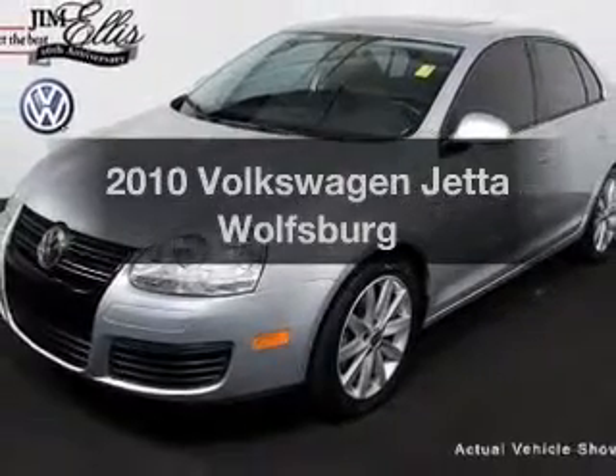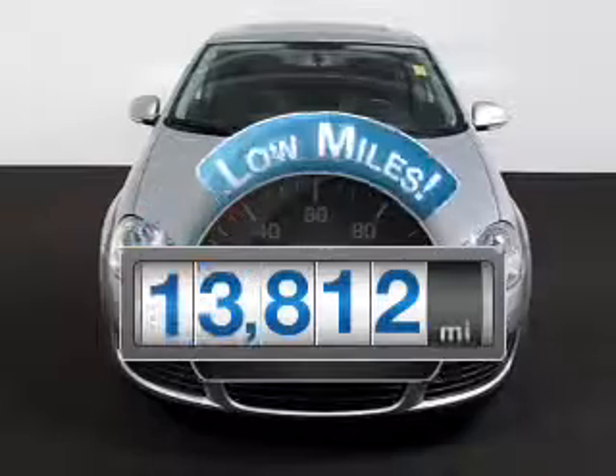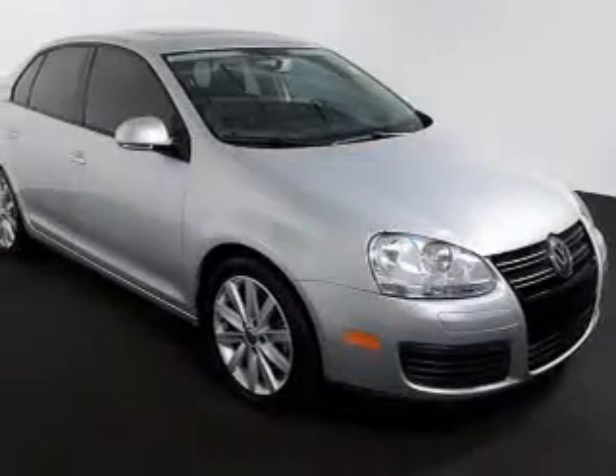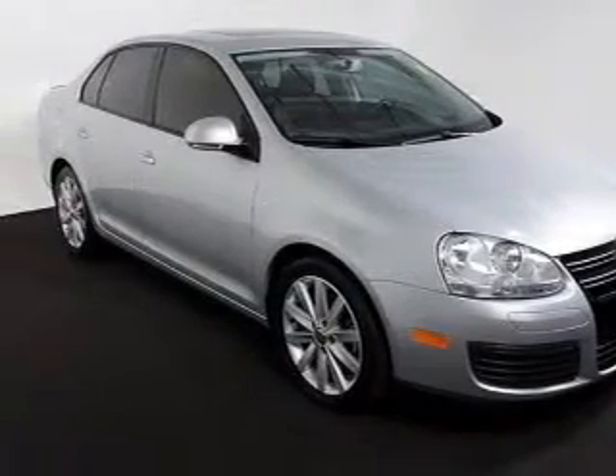Presenting the 2010 Volkswagen Jetta — this is the set of wheels you've been looking for. A low odometer reading makes this vehicle a great value at this price, with an efficient four-cylinder engine that responds smoothly to its six-speed automatic transmission.